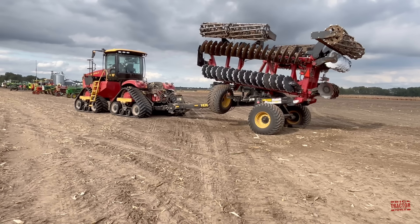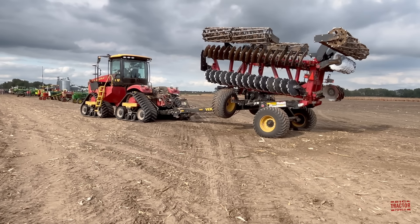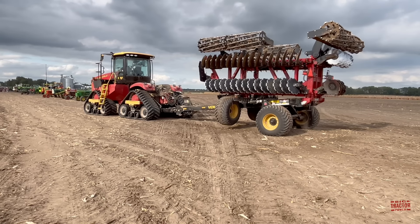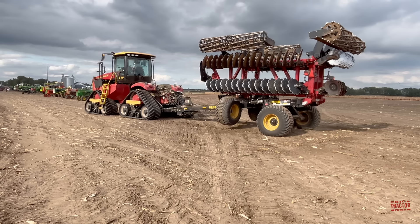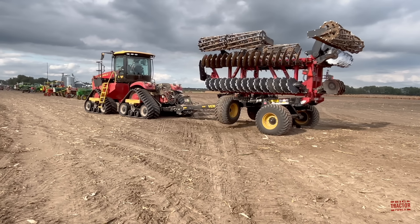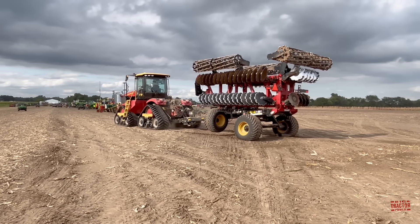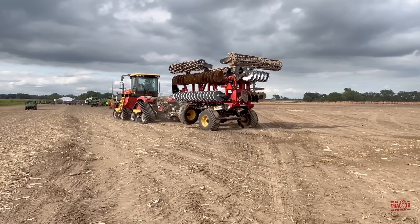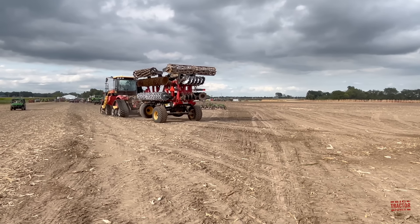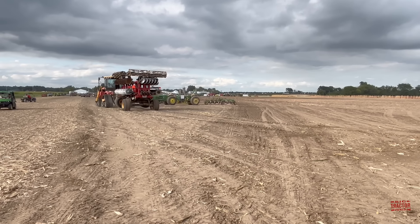I hope you've enjoyed spending some time out in the field and up in the cab with this Versatile 620 Delta Track tractor working on fall tillage with the Versatile HS 350 High Speed Disc. In the comments below, let me know if you use Versatile tractors on your farm — tell me the model you're running and the implements it operates. If you've appreciated this presentation, please consider subscribing to Big Tractor Power on YouTube, where there are over 3,000 videos of farm machines in action. As always, thank you for watching.